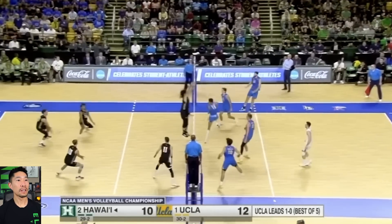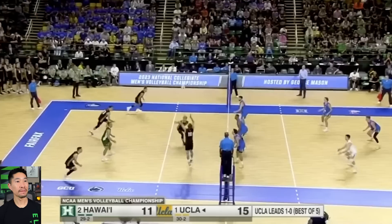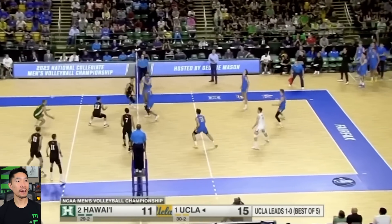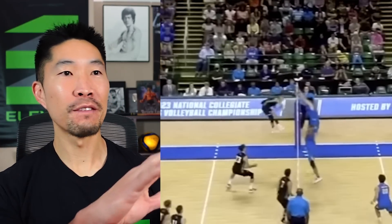Easy put away catching the UCLA middle off guard — that's just a tough ball to block. Great pass from UCLA and a hang-and-bang — that looked like a push one. Wish they would show some replays from the side angle. Whoa, huge stuff block from UCLA — maybe a dive-in angle.